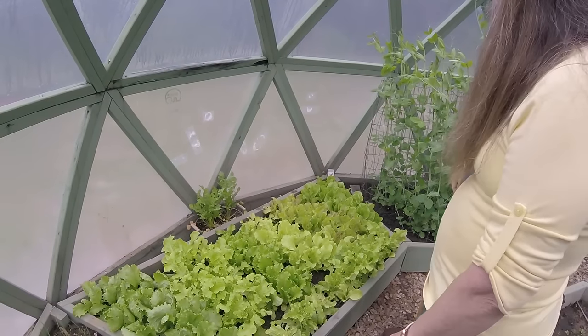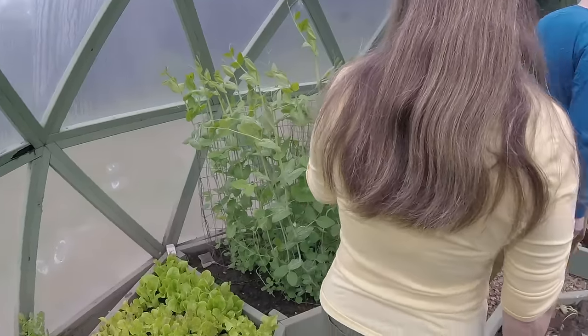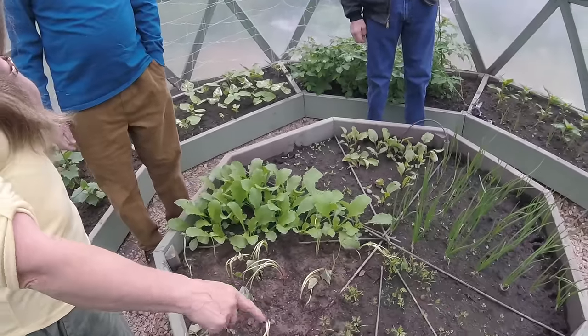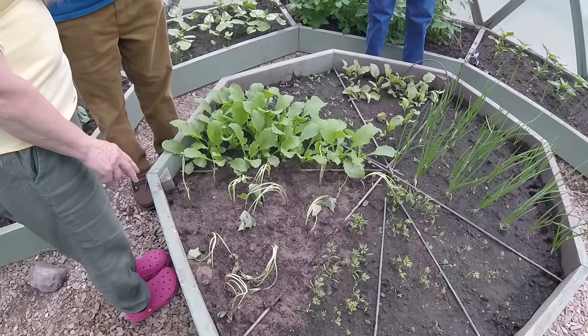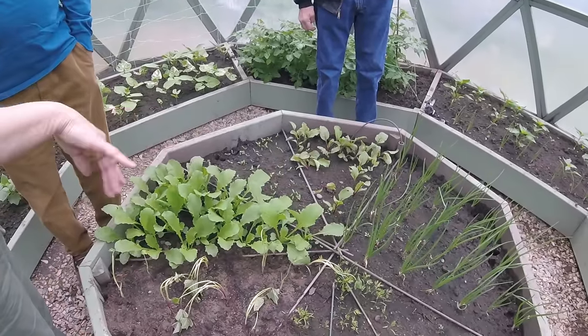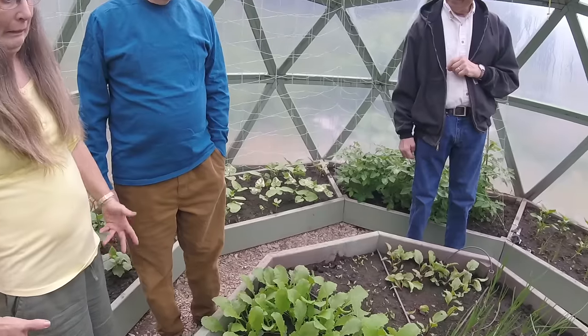Cilantro in the back, snap peas and sugar snaps. In here there's walla wallas, three different kinds of carrots, sweet potatoes that just got planted, turnips, parsnips — so all the root vegetables she keeps in here.